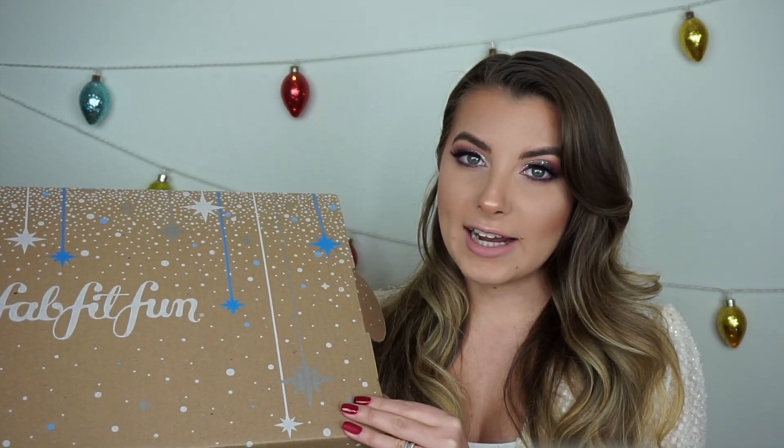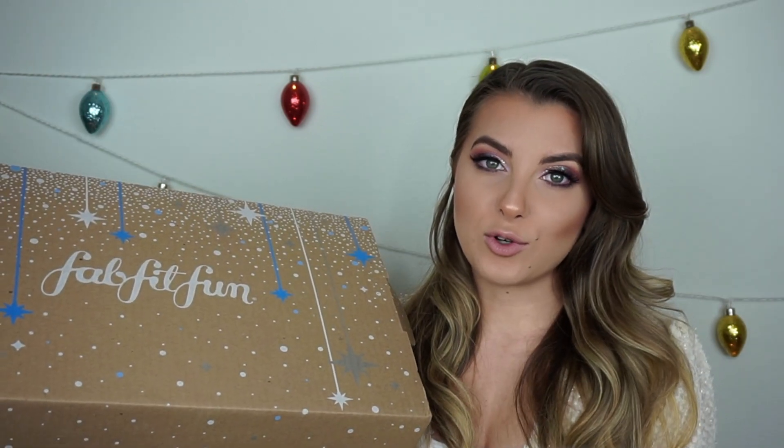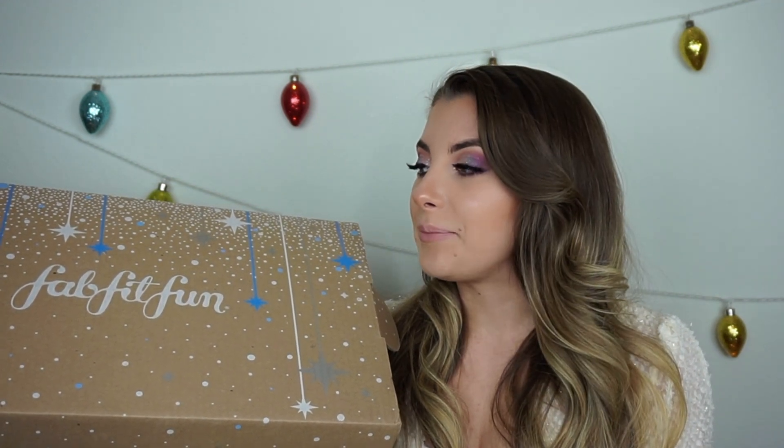All the boxes have over $200 worth of full-size products for only $49.99 a season. If you guys use my code 'Pignatelli' at checkout, you will get your seasonal box for $39.99. If you've been thinking about doing subscription boxes and have been wanting to try one, I definitely suggest FabFitFun. They're seasonal so you don't get them too often — it's kind of like a little treat to yourself every season.